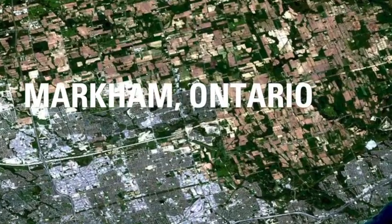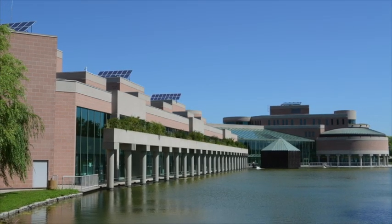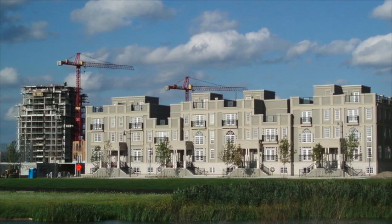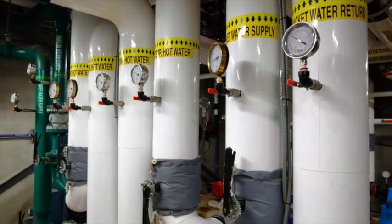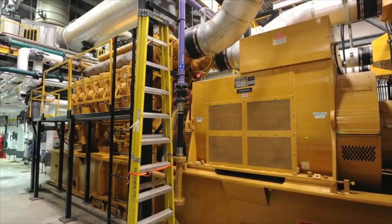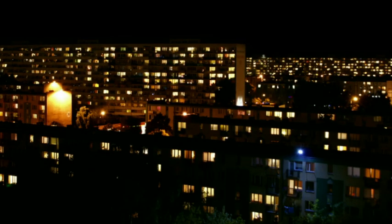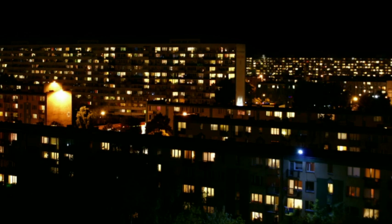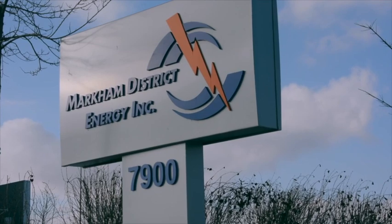Markham, Ontario is one of the fastest growing cities in Canada, with a population of over 300,000. The urban satellite community located just north of Toronto has embarked on a plan for growth that emphasizes density over sprawl and utilizes district energy heating and cooling. District energy systems can serve just a few buildings or scale up to deliver electricity, heating, and cooling simultaneously to an entire city.